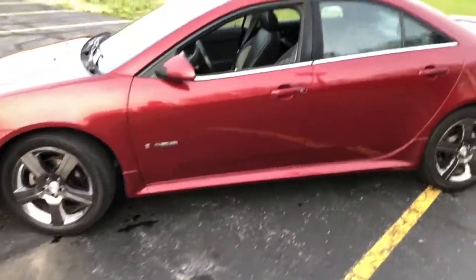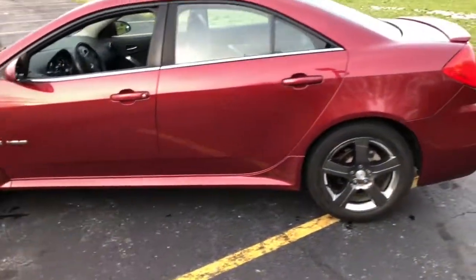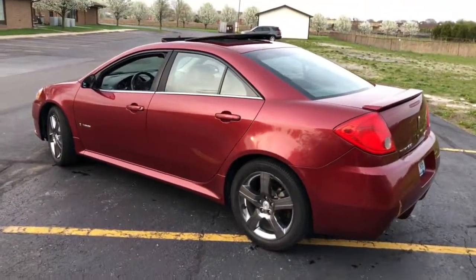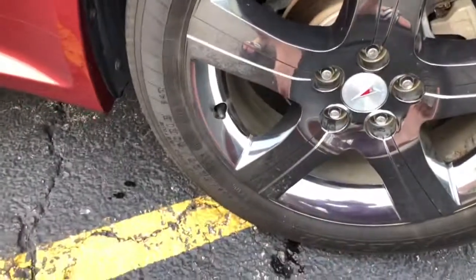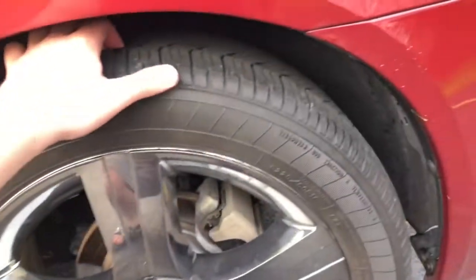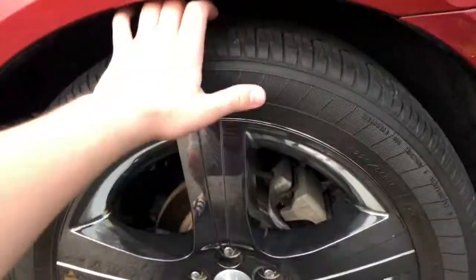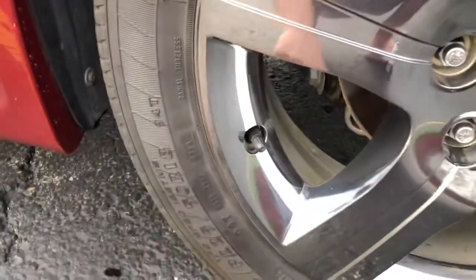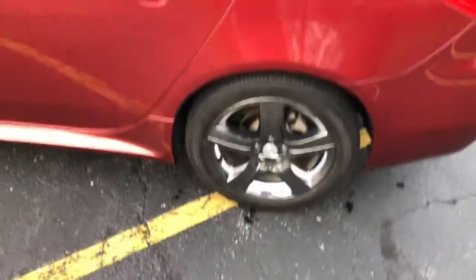It's only seen one full winter so it's still pretty mint compared to what GXPs are out there — most of these have been riced out by now. The Eagle LS2 tires have about 30,000 miles on them and are still really showing no signs of wear. They are getting a little dry-rotted and do have a 2014 date stamp on them, so they're a few years old but still have quite a bit of life in them.